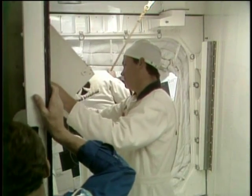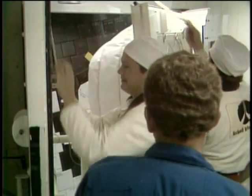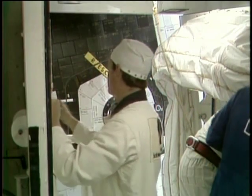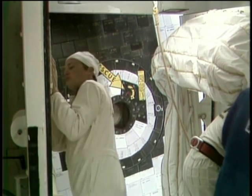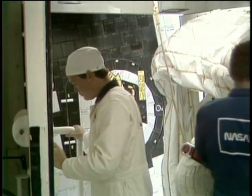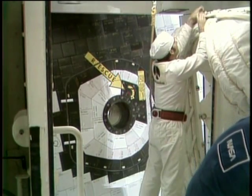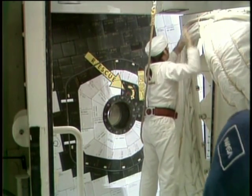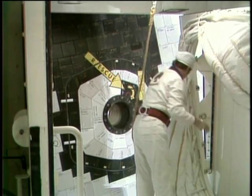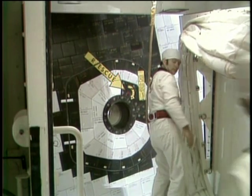This is Shuttle Launch Control at T-minus 35 minutes and counting. At the present time, the closeout crew is finishing up the various preparations on the orbiter access arm. They have just swung away the portion of that arm which provides the seal between the white room's clean atmosphere and the orbiter — an inflatable seal that presses slightly against the orbiter to prevent dirt or contamination from wind getting into the white room, maintaining the integrity of the area through which the crew passed into the vehicle.